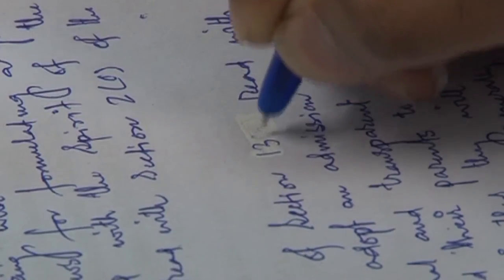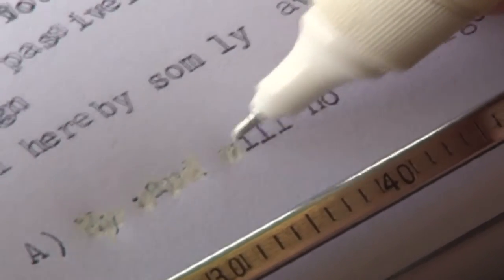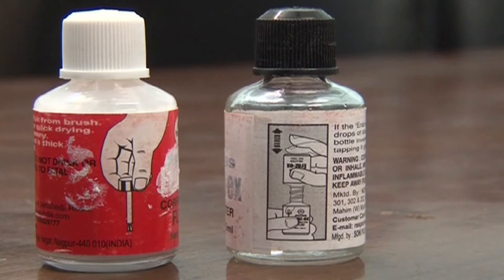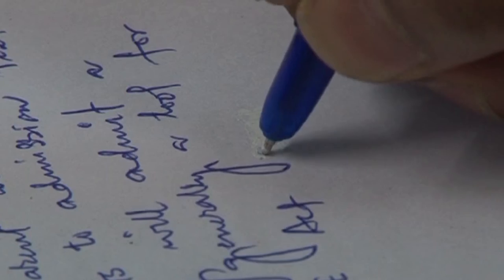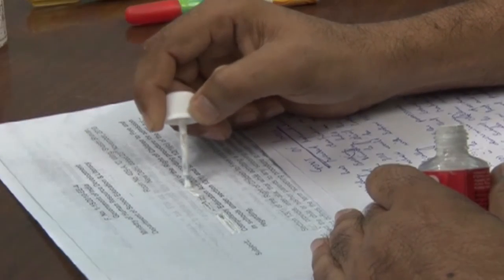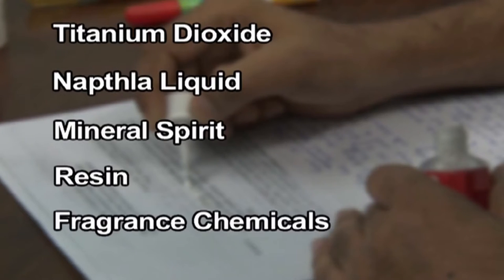Correction fluid or whitener is used to correct handwriting or typewriting mistakes. This substance looks similar to normal white paint and is used in all offices and secretariats. Titanium dioxide, naphtha liquid, mineral spirit, resin and other fragrant chemicals are used in the making of correction fluid.